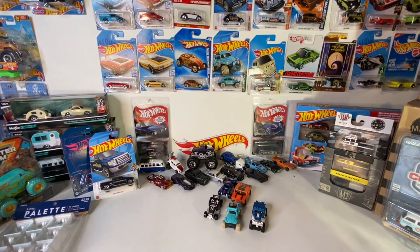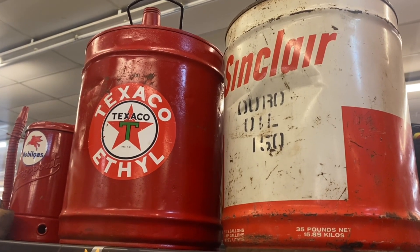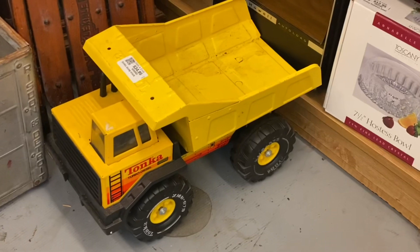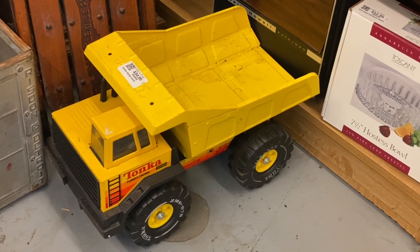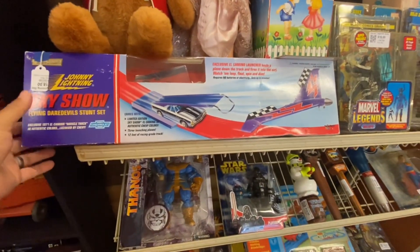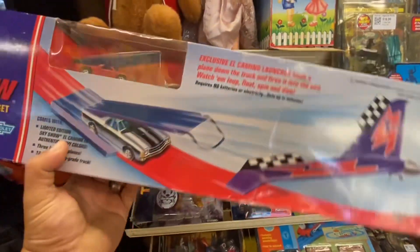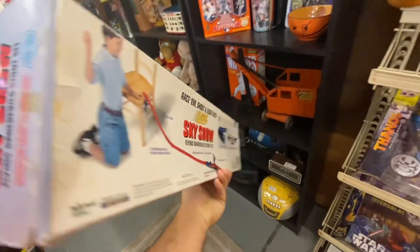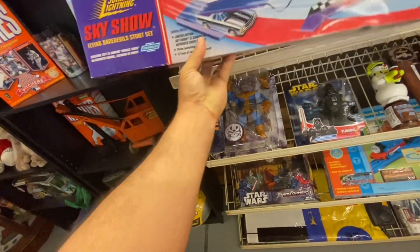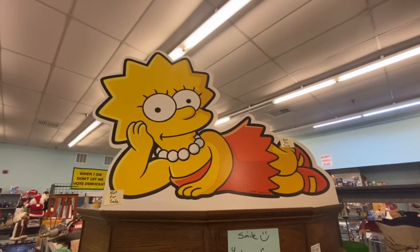It was called the Treasure Mart. Treasure Mart is basically like an indoor flea market — you rent out your own booth, you price your own stuff, and you go shopping around. When you're done you bring everything to the front and buy it all at once, instead of like an outdoor flea market where you're buying from multiple people. They had a whole bunch of cool stuff in there.